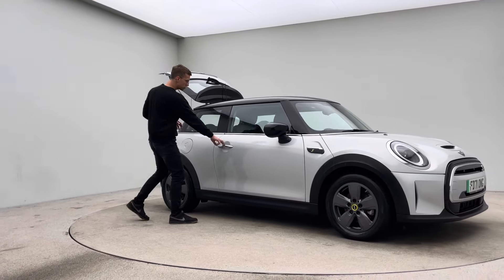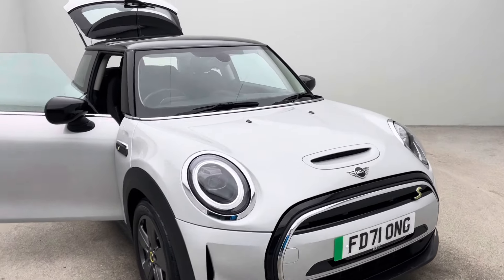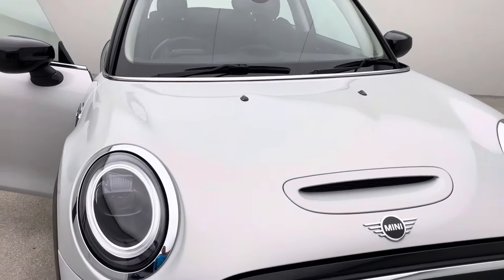Two keys, a Type 2 charging cable, a seven-day money-back guarantee, and a click-and-collect or home delivery option are all made available to you.